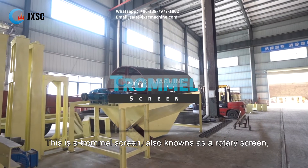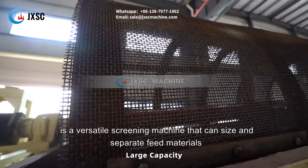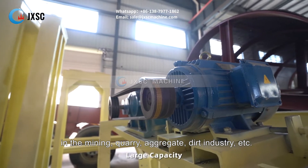This is a trommel screen, also known as a rotary screen, a versatile screening machine that can size and separate feed materials in the mining, quarry, aggregate, and dirt industry, etc.